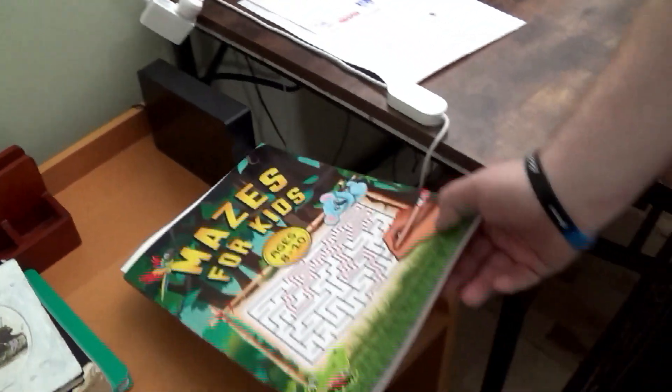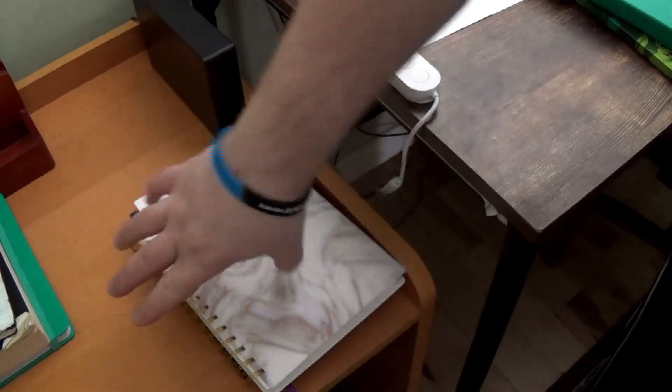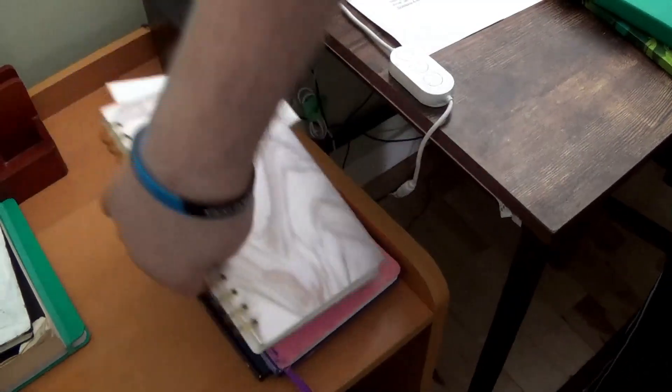And here is my grandmother — my mom's mom. My hard drive is here. Here is just my maze book, bullet journal, planner, and my journal.